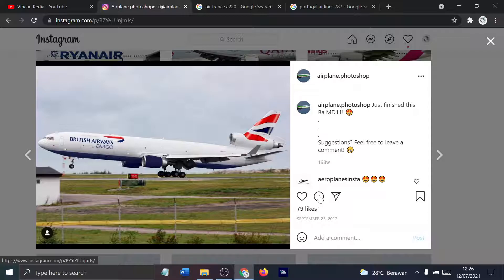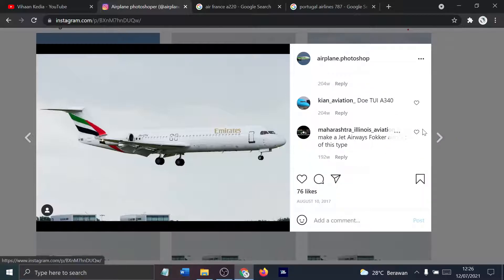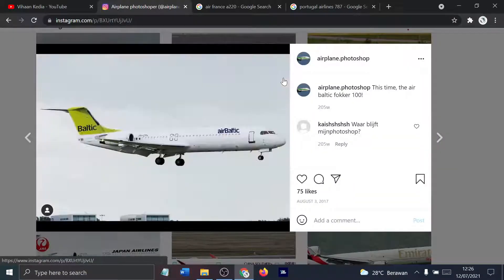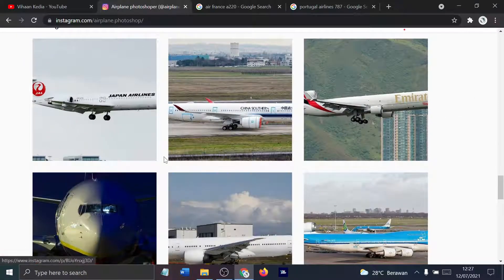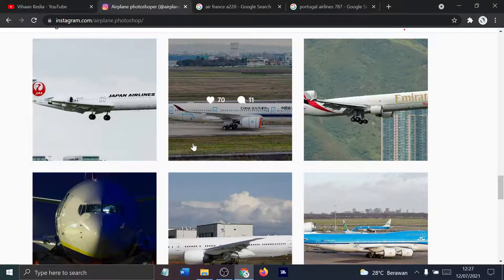British Airways Cargo MD-11. Emirates F-ocker of some kind — F-ocker 100 for Air Baltic. And we have Airtron F-ocker 100. And then Japan Airlines. So many F-ocker aircraft today.